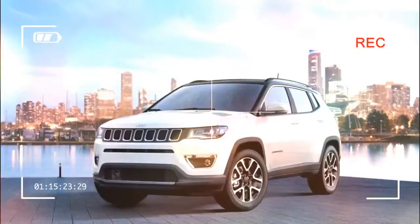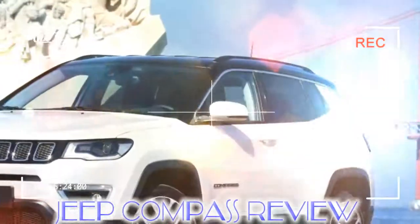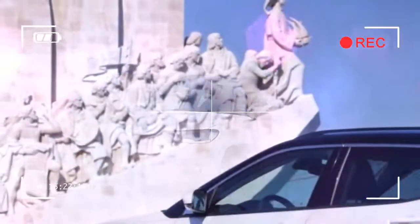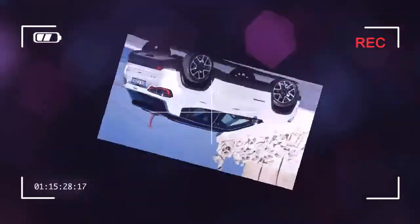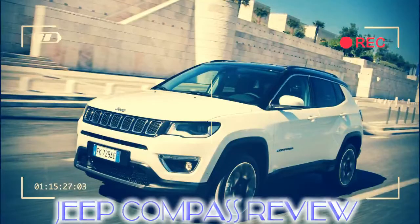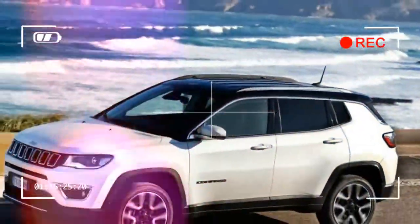The Skoda Kodiaq and Volkswagen Tiguan are also key rivals. As part of the FCA group, the Compass shares much of its engineering platform with the Fiat 500X. As a result, it's certainly more in tune with European tastes than some of the Jeep models that have gone before it.